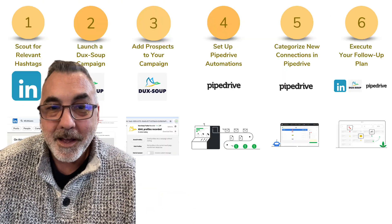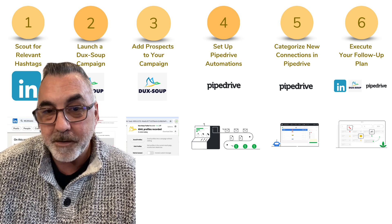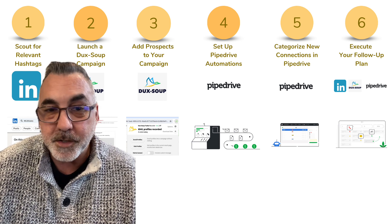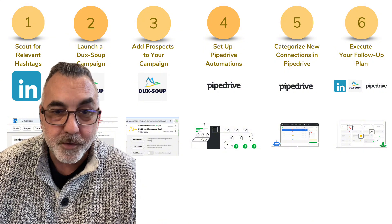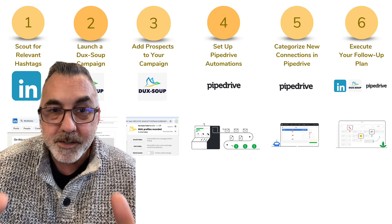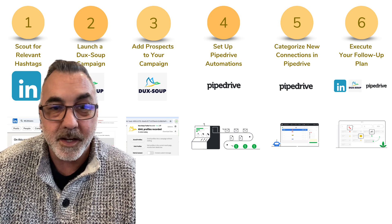And there you have it, folks — a simple yet powerful way to leverage LinkedIn for lead generation, combining strategic use of hashtags with automation from Duck Soup and Pipedrive. Remember, it's not just about finding leads. It's about creating meaningful connections that can grow your business.